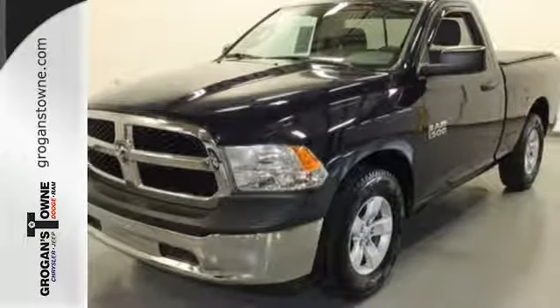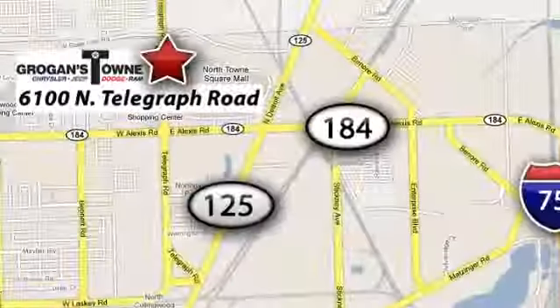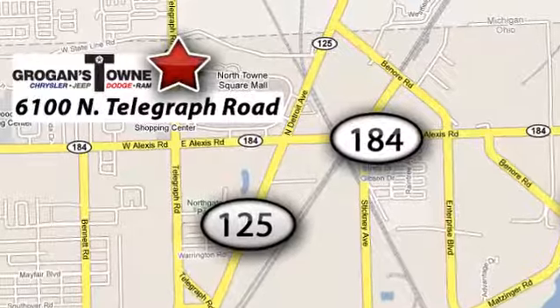Come in for a test drive today. Call or stop in today. We're conveniently located at 6100 North Telegraph Road in Toledo, Ohio.